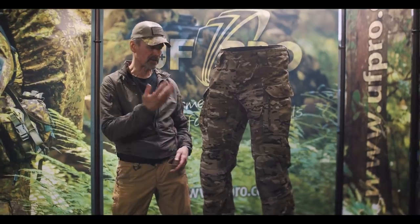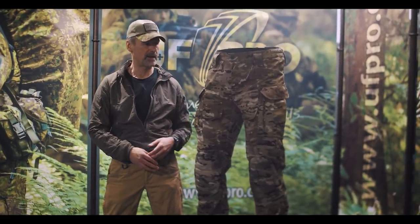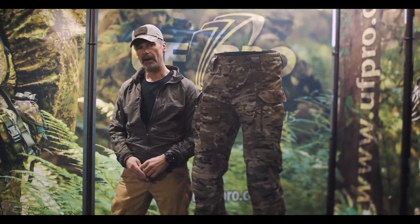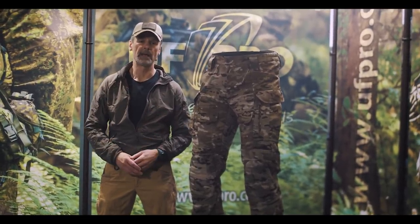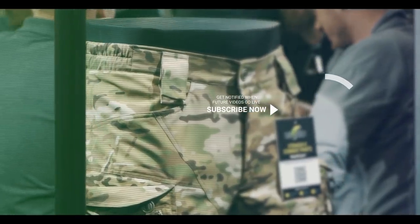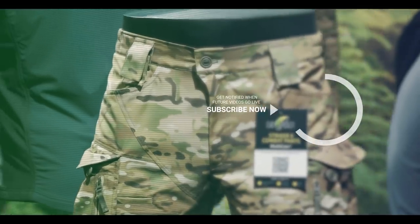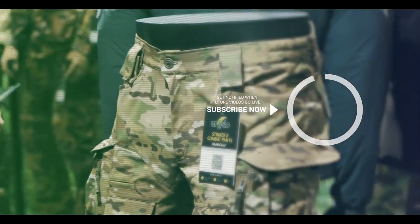These are the Stryker X pants. I invite you to visit us at Enforce Tech and IWA at our stand where I can explain even more about the pants and the shirt. If you're not visiting the show, click on the link — sign up with your email address and you will get constant updates about the rollout of our new Stryker X Battledress. See you soon!